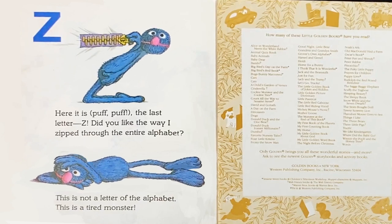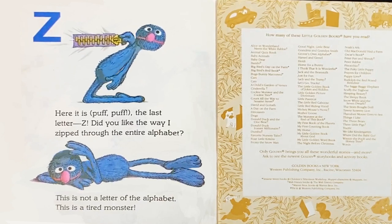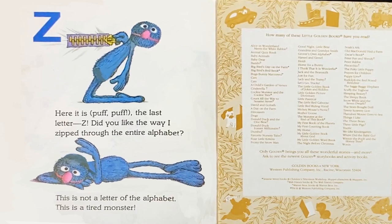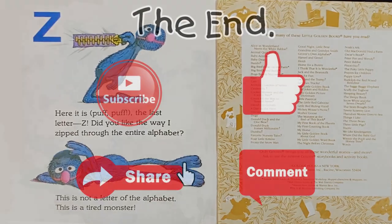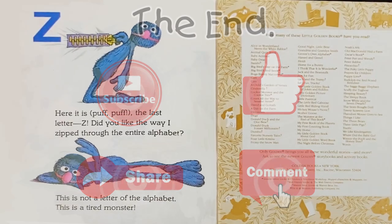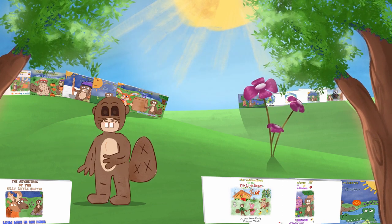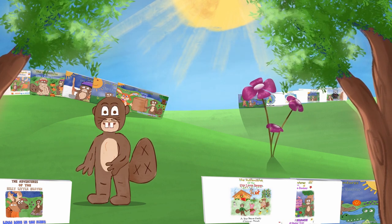Z: Here it is — the last letter Z. Did you like the way I zipped through the entire alphabet? This is not a letter of the alphabet. This is a tired monster. The end. Thank you so much for going on that adventure with me. Please be sure to comment with your thoughts and subscribe to the channel.